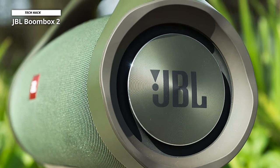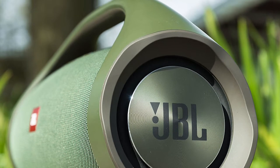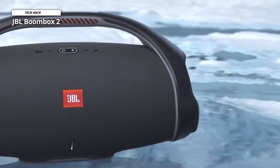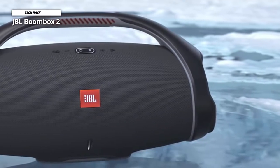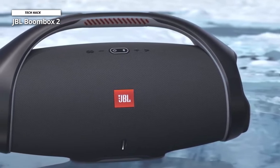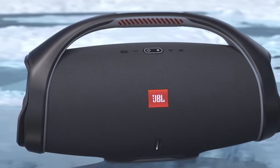With 24 hours of playtime, you can party well into the night. But in case you do run out of power, this boombox features a built-in power bank, so even when your device is charging, the party doesn't have to stop. The JBL Boombox has also got you covered at pool parties and beach days with its IPX7 waterproof rating.